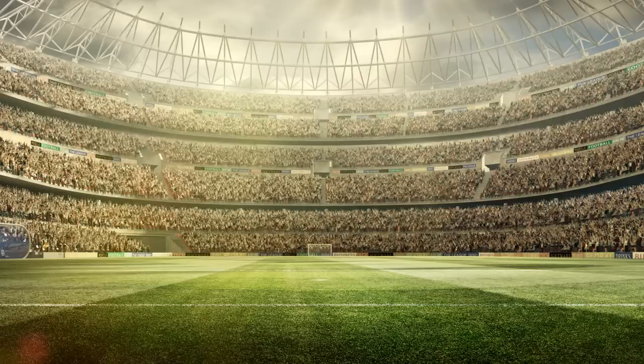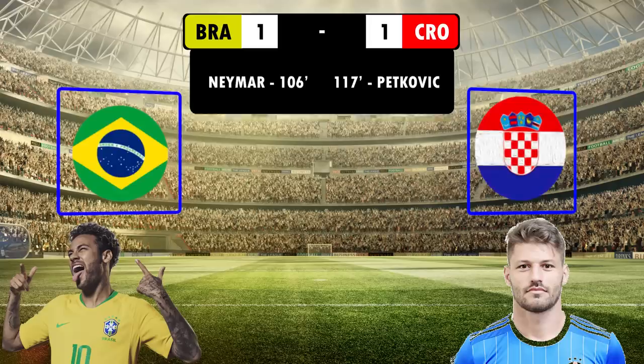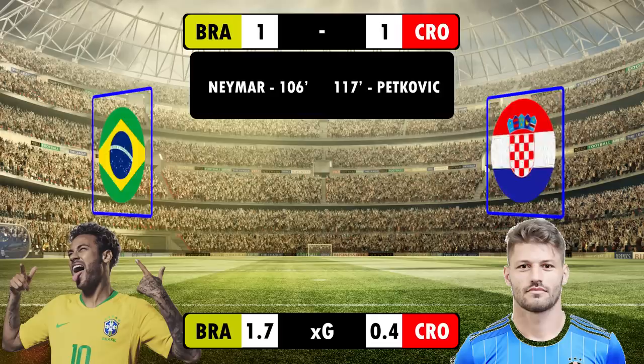Hi, and welcome back to Football Made Simple. It was another big shock in the knockout stages as Croatia sent Brazil crashing out after penalties, following an extra time period that ended 1-0, with Petkovic equalising after Neymar had looked like he had won it for the Seleção. The XG indicated that Brazil were wasteful with their chances, which they ended up paying for.